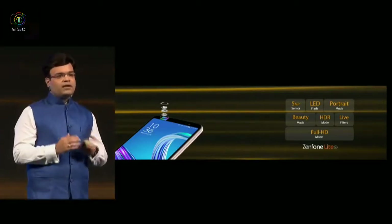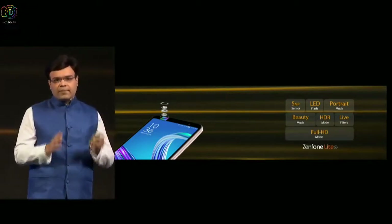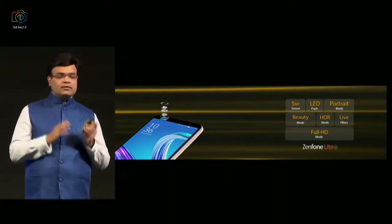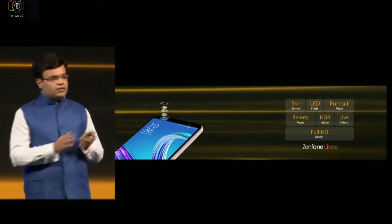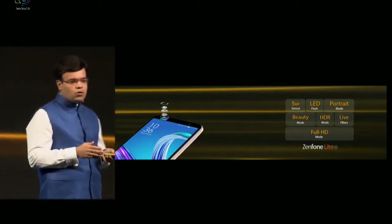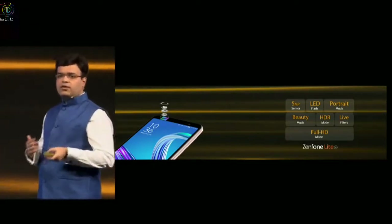Coming to the front camera, the two products differ here. In Lite we've actually used a 5 megapixel camera with LED flash in the front. This is again a segment differentiator — other phones in this segment do not have an LED flash in the front. The front camera also supports portrait mode, beauty mode, HDR mode, live filters, and also full HD video recording.